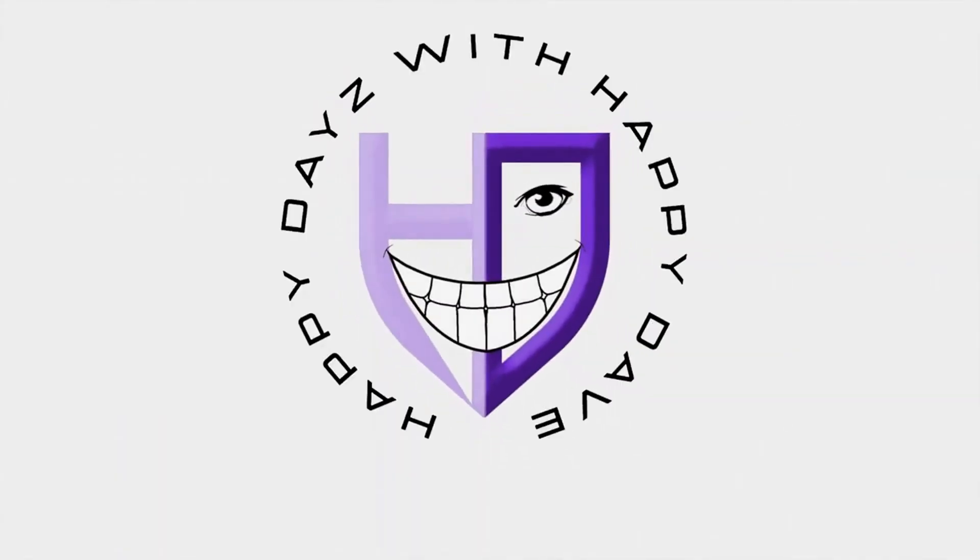Happy days with Happy Dave. For daily feel-good videos, hit subscribe.